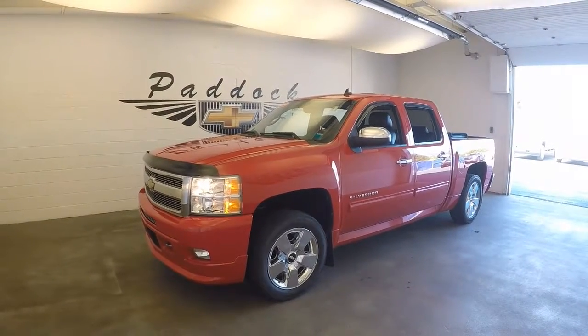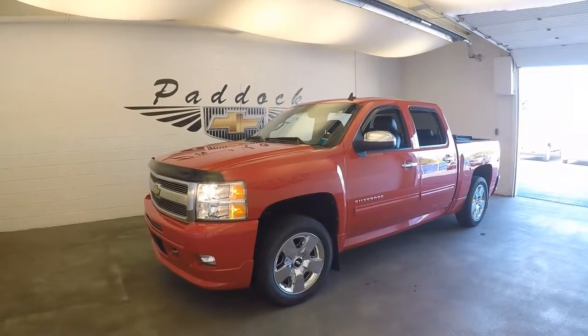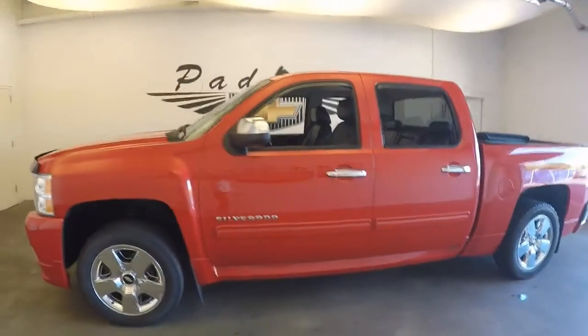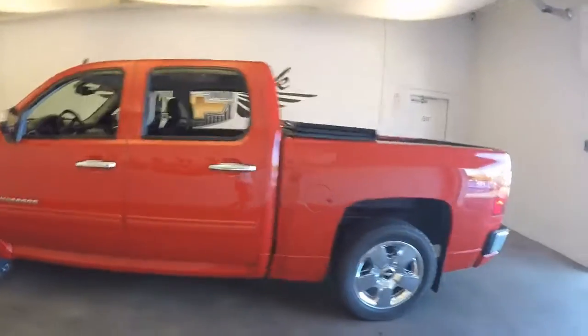2010 Chevy Silverado, stock number 61747A. It's got plenty of nice aftermarket parts with it.